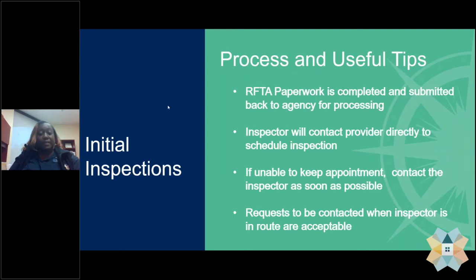If for some reason the date or time that has been set does not work for you, you would want to get back in touch with that inspector as soon as possible to make arrangements for a new date and time. If you are in need of a call ahead, you can request that the inspector call you about 15 to 20 minutes prior to arriving at your unit, so as they wrap up at their last unit, they will contact you before arriving.